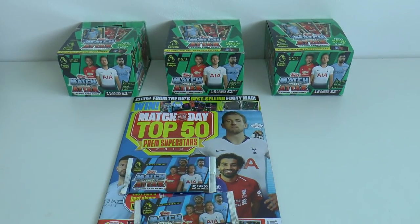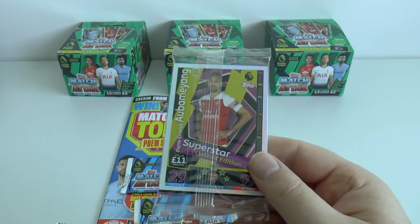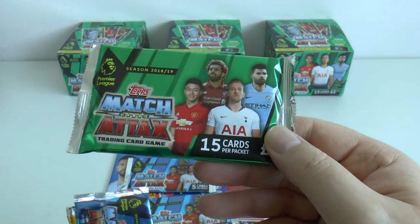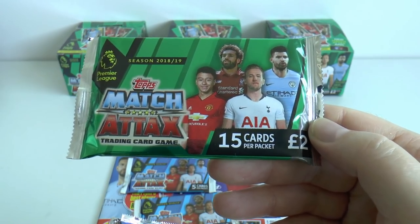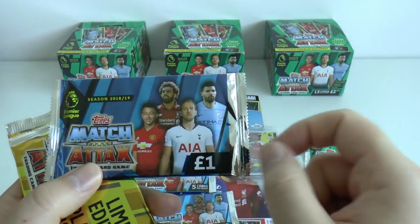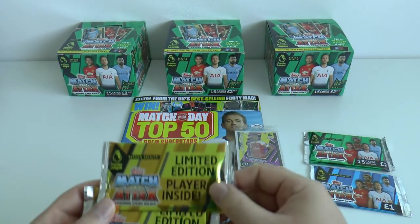Let me take you through all the pack types very quickly. We've already got those two. Of course you get the see-through packet - this one's from the starter pack. That's another variation type pack. Of course you've got the £2 retail pack there, 15 cards per packet, with the same players on the front. You've got the £1 retail packet there with Lingard, Salah, Kane and Aguero on the front. And then the other two differing types.